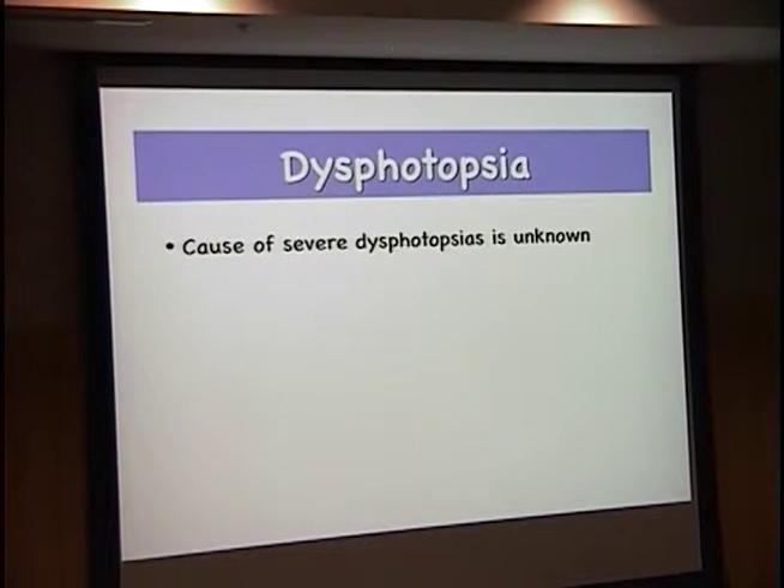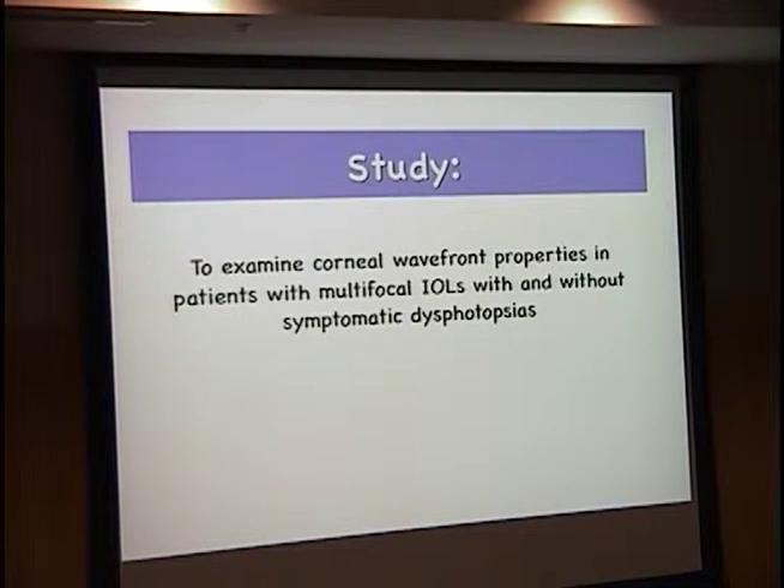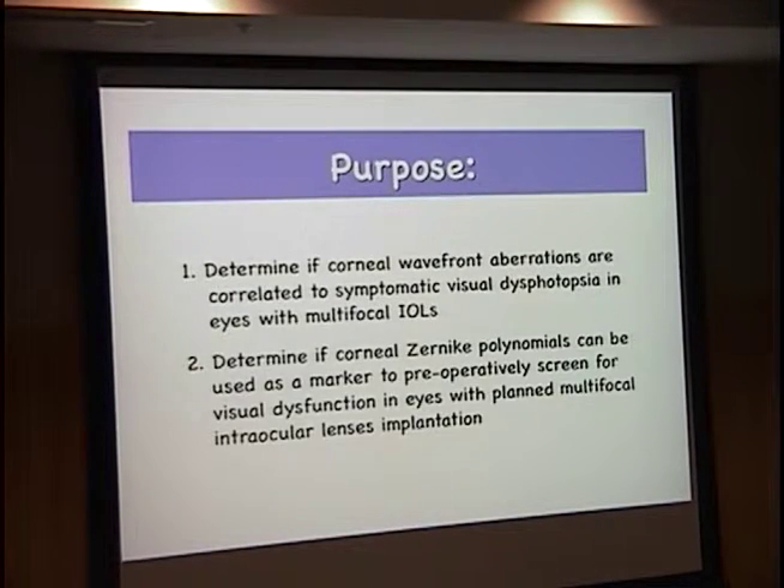These patients get 20/20 vision but they can't see well, because they have huge amounts of wavefront aberrations from these lenses. To date, the cause of these dysphotopsias is not really identified, and there are no published reports correlating wavefront analysis to visual dysphotopsias or preoperative risk prediction for tolerance. We wanted to identify the wavefront properties of patients who were significantly dysphotopsic, determine if aberrations were correlated, and determine if we could create a marker to preoperatively screen for visual dysfunction in eyes with planned multifocal IOL implantation — because some patients outperform multifocal lenses with just a monofocal if you can choose them correctly.